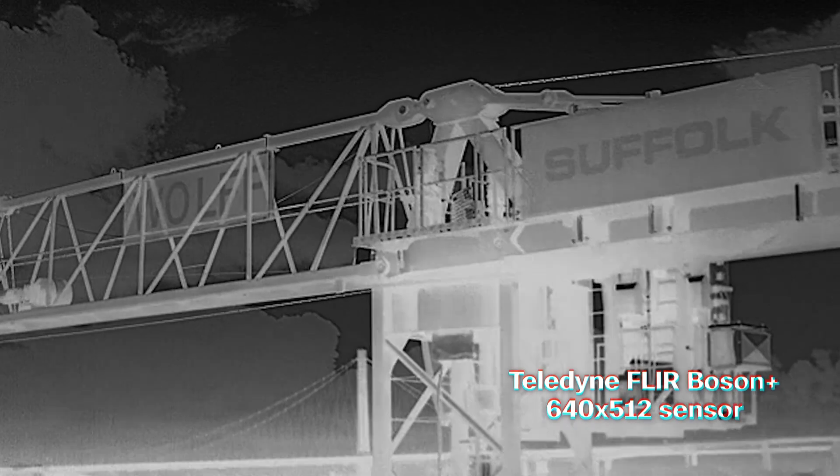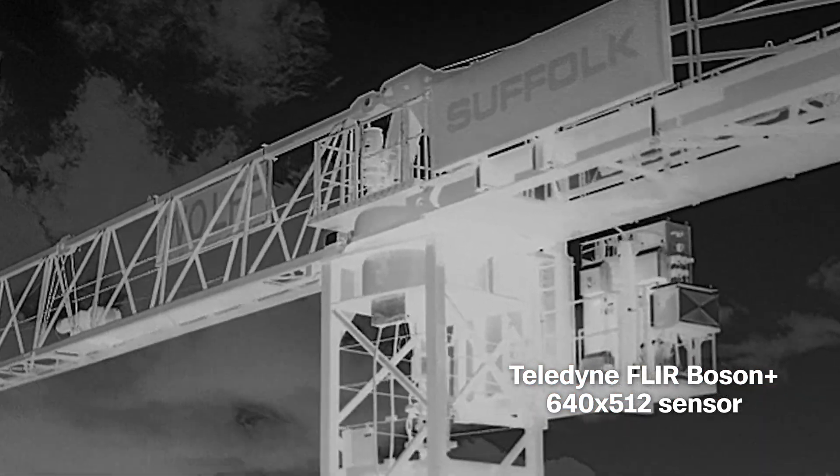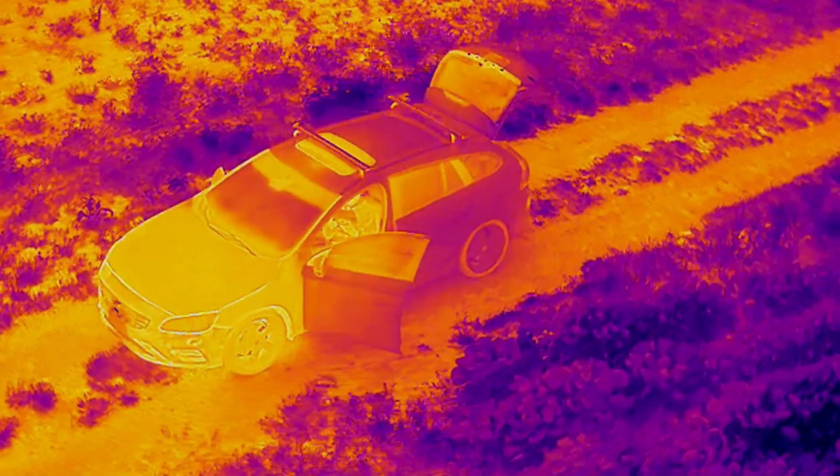One of the major steps up in technology between the X2D and X10D is actually the thermal camera. The 640 Boson Plus — there's nothing like it in its class. To be able to have a radiometric thermal in something that's backpack portable is really incredible.